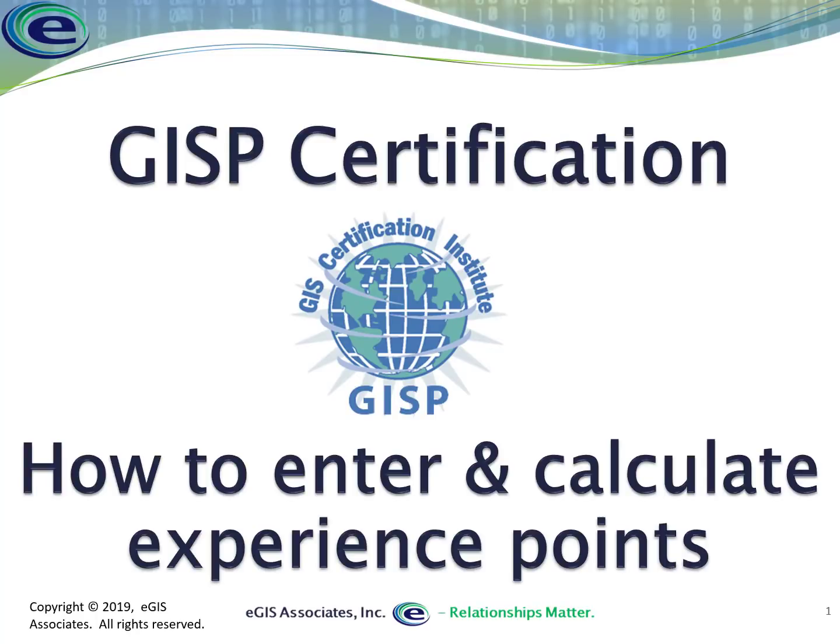Hello everyone, and welcome to another educational video from EGIS Associates. We're going to be continuing our series on the GISP certification and talk about experience points — how do we enter them and how do we calculate them to earn the GISP certification?